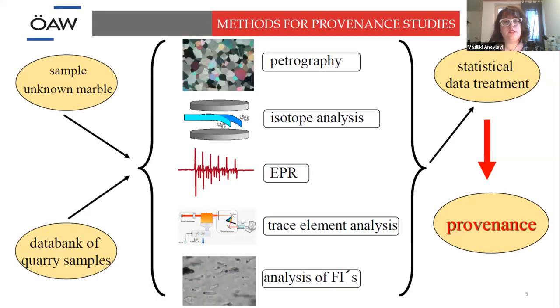Marble is a very homogeneous material, so we need more than one technique to have secure results about provenance. We have an unknown sample and then a database for comparison. We perform a set of techniques such as petrography when we have a large enough sample, isotope analysis of oxygen and carbon, EPR analysis, trace element analysis with ICP-MS technique and atomic absorption spectroscopy, and then fluid inclusion analysis with the method of ion chromatography. When all this data is finished, we perform statistical treatment, and then we get the provenance.